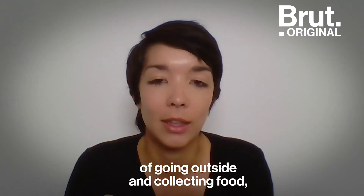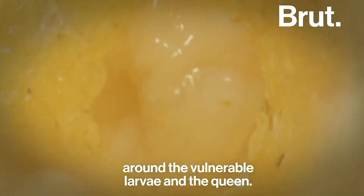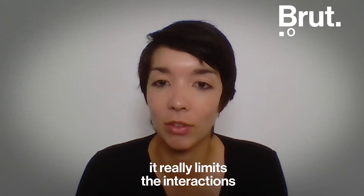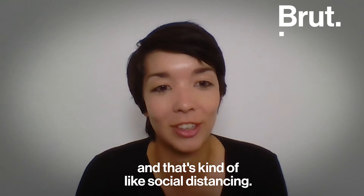By having younger bees stay at home doing nursing tasks and having older bees do the riskier jobs of going outside and collecting food, this creates a social buffer around the vulnerable larvae and the queen. Having only nurses tend to them really limits the interactions that foragers have with these vulnerable individuals — and that's kind of like social distancing.